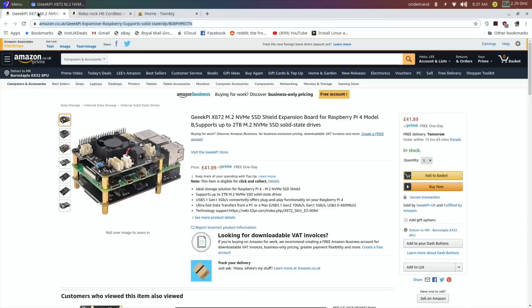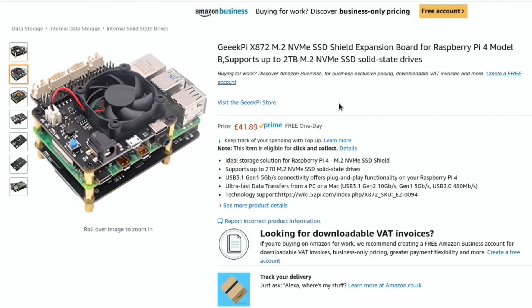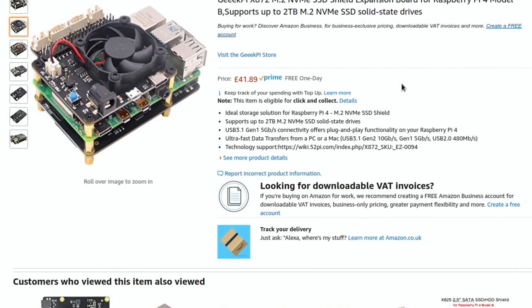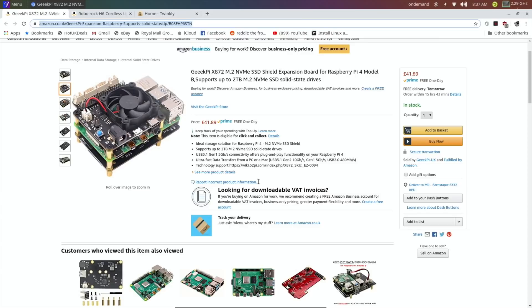This is an NVMe M.2 SSD expansion board for the Pi 4. GeekPi send me quite a lot of stuff and I've reviewed several cases they've sent. I let them know I was interested in this and they've put one in the post. It supports up to two terabyte, NVMe M.2 USB 3.1 5Gbps connectivity — an ideal storage solution for Raspberry Pi 4 with ultra-fast data transfer.